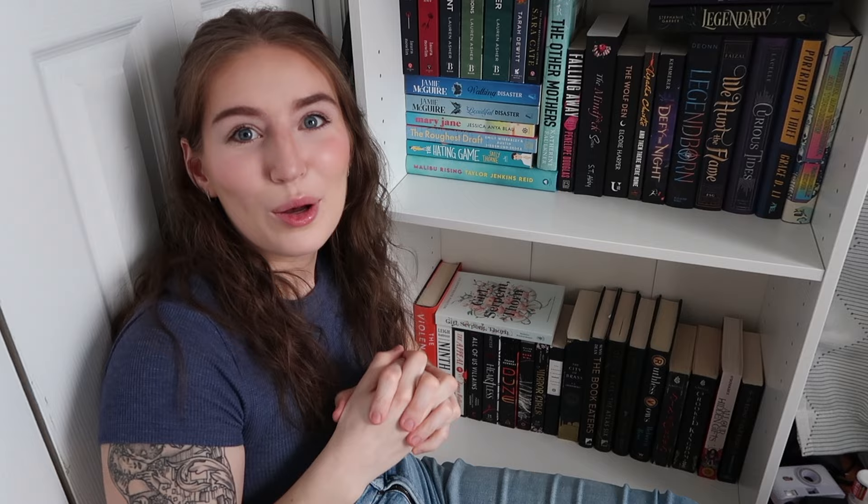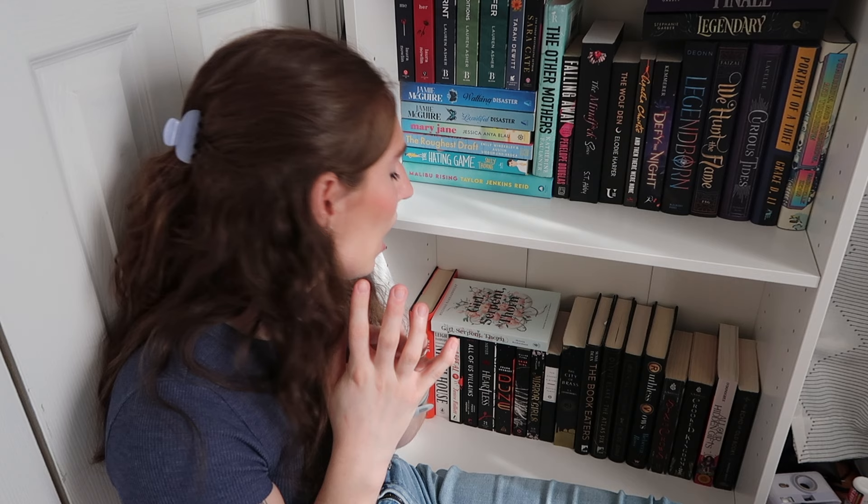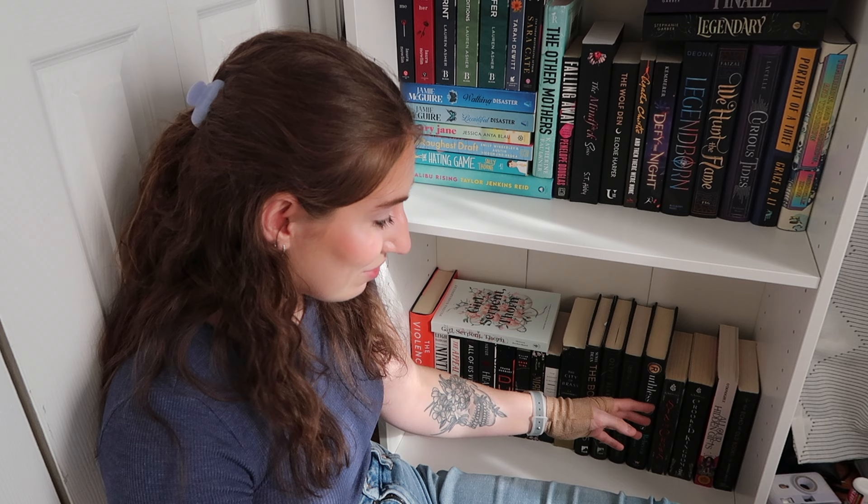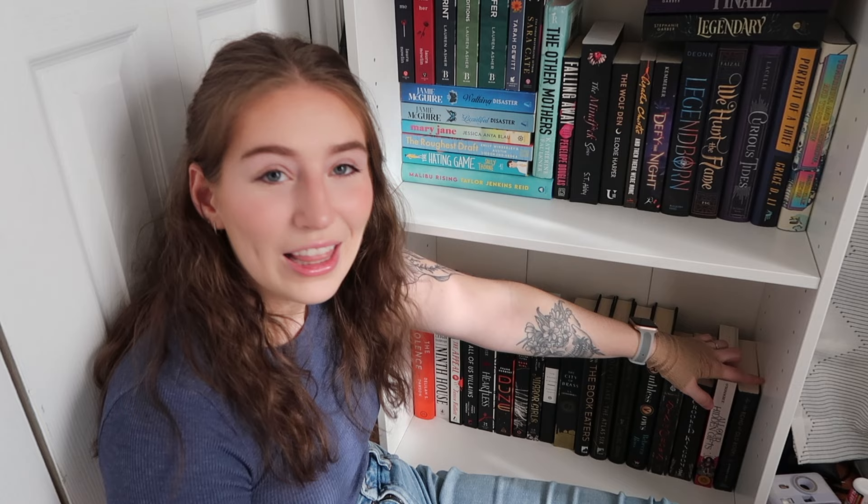Now for the final section down here: we have The Violence, which sounds so good — it's very much about feminine rage and I'm very excited to read it. Girl Serpent Thorn, Ninth House, The Appeal, All of Us Villains, Heartless, Dune — really need to get to that for obvious reasons. Gone Girl, Mirror Girls, The Secret History, The City of Brass, The Book Eaters, The Atlas Six, Immortal Longings, Ruthless Vows, The Six of Crows duology, All of Our Hidden Gifts, and The Echo of Old Books.